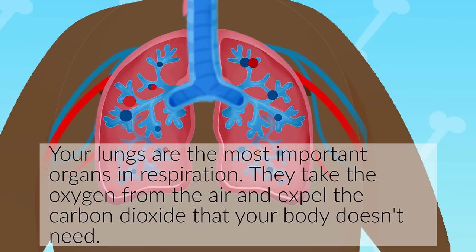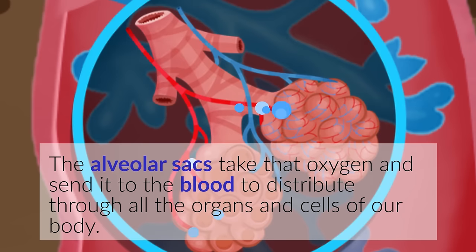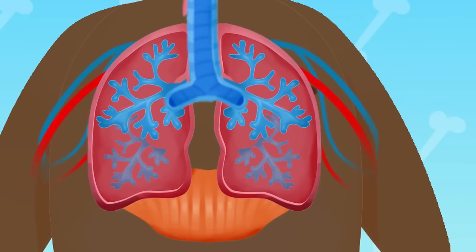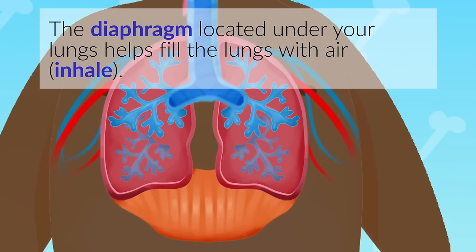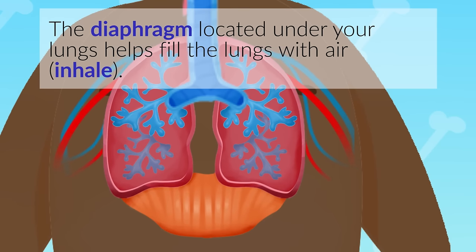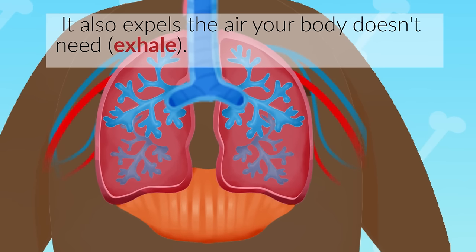Your lungs are the most important organs in respiration. They take the oxygen from the air and expel the carbon dioxide that your body doesn't need. The alveolar sacs take that oxygen and send it to the blood to distribute through all the organs and cells of our body. The diaphragm, located under your lungs, helps fill the lungs with air. Inhale. It also expels the air your body doesn't need. Exhale.